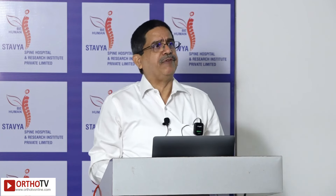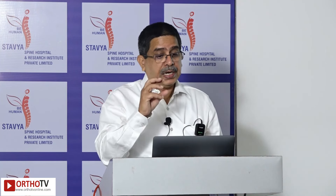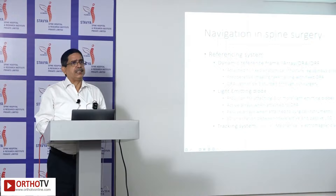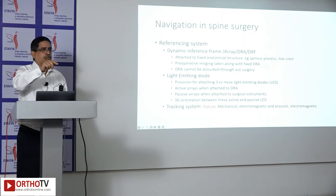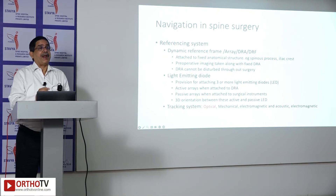Because of this advancement, navigation first started. In present robotics, you have a navigation system with a referencing system — a dynamic reference frame attached to the iliac crest or spinous process. It cannot be disturbed throughout the surgery. If it moves for any reason, the whole navigation goes for a six. Hence it is very important to know the basics. It uses light-emitting diodes attached to the dynamic reference frame, a tracking system, and diodes attached to the operating instruments.